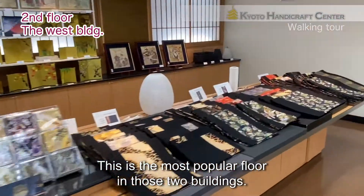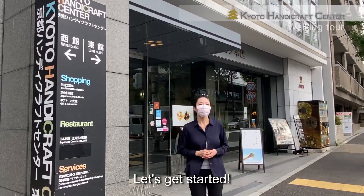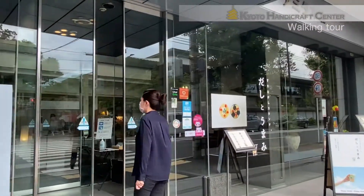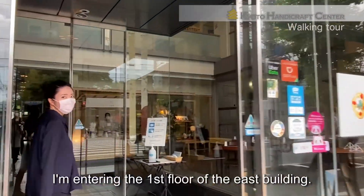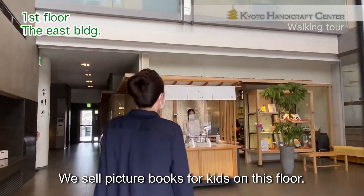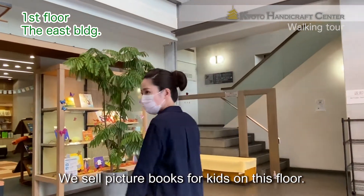This is the most popular floor in those two buildings. Okay, let's get started. I'm entering the picture book floor of the east building.